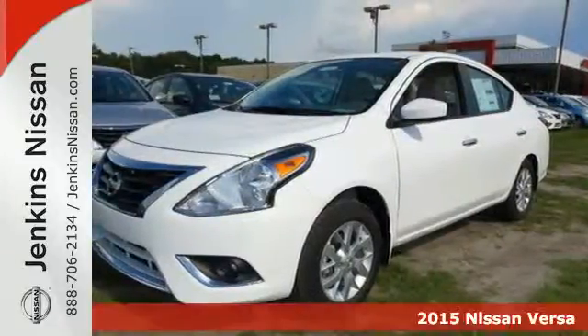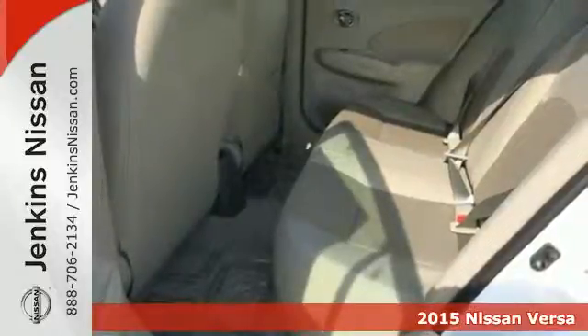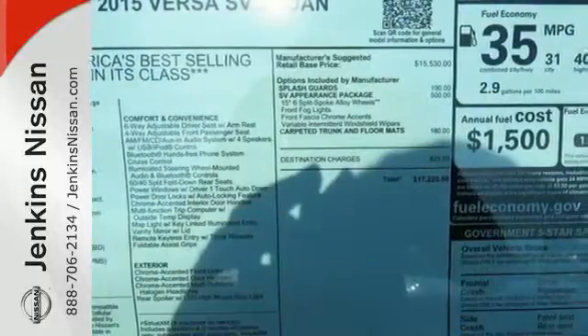Here's a 2015 Nissan Versa. It seats up to five adults comfortably, with a rear cargo area that's ready for whatever you need. It has a sporty look inside and out.